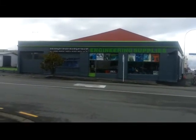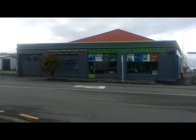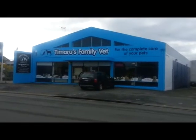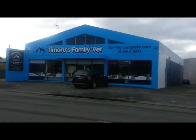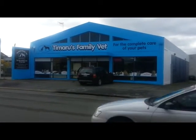Across the road here we have Independent Engineering Supplies on the corner of Latter and North Street. As I walk up Latter Street I come to a building called Timaru's Family Vet, for the complete care of your pets. That's a nice bright blue building there.